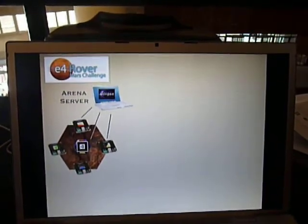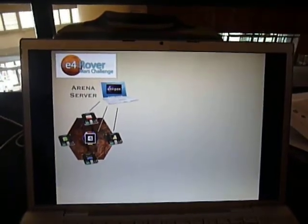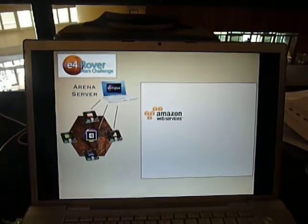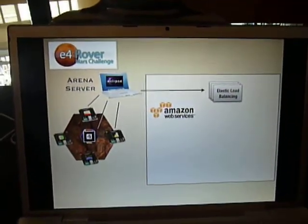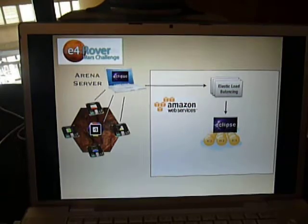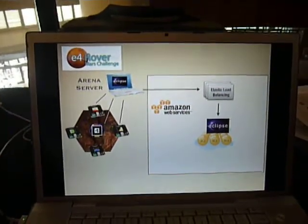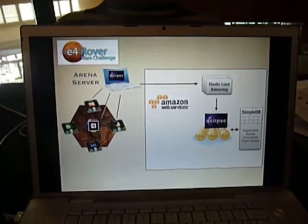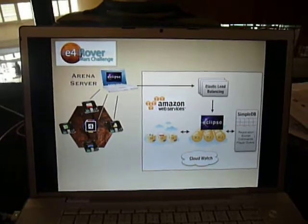The arena is monitored by a simple laptop that runs the server, which talks to the RFID readers and the robot itself. To manage the load, that laptop sends its data up to a set of services in Amazon Web Services, and that's what all of the competitors are connecting to. That server connects to the elastic load balancing system in AWS, which passes us off to our EC2 nodes running an Equinox server that processes commands from competitors and handles scoring and registration. The EC2 nodes also connect to S3 where we store images from the arena and telemetry coming back from the rover to the competitors.